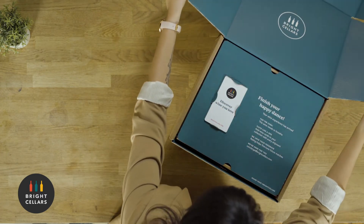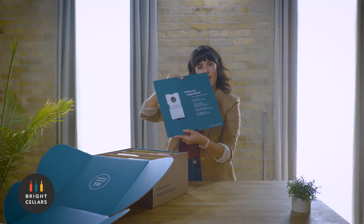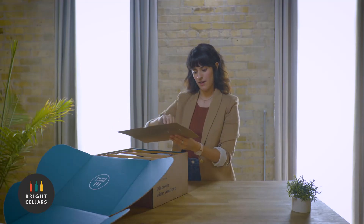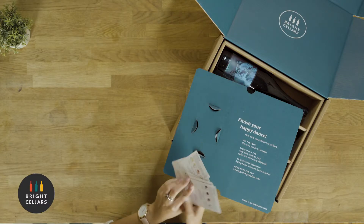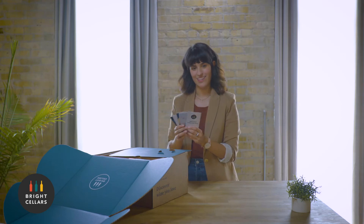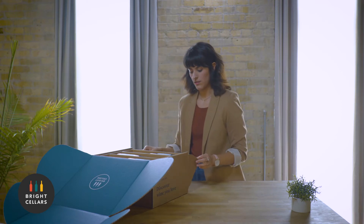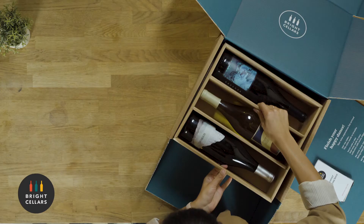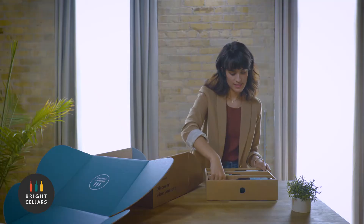Super cool packaging, guys. It's like a little intro card, and then we have more cards which are their information cards — it's about each wine. That's cool. There's two layers.